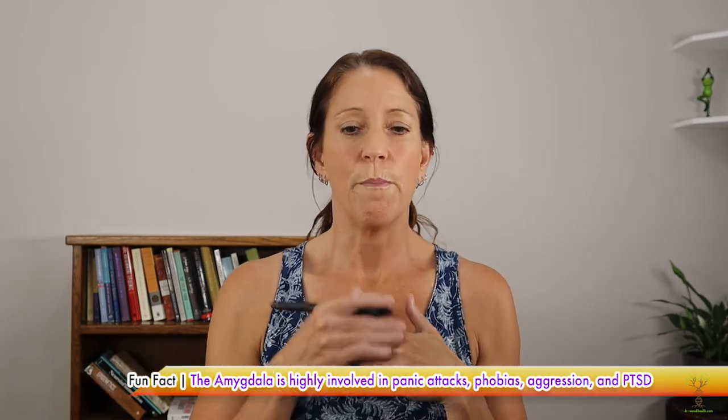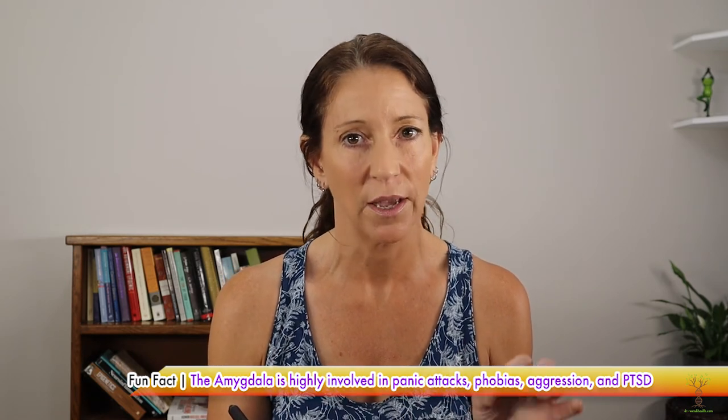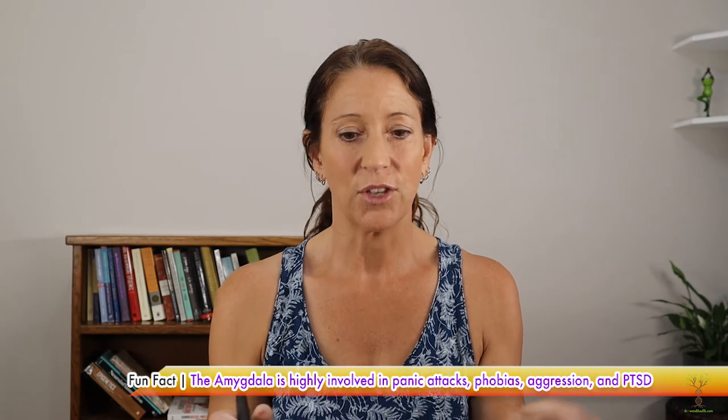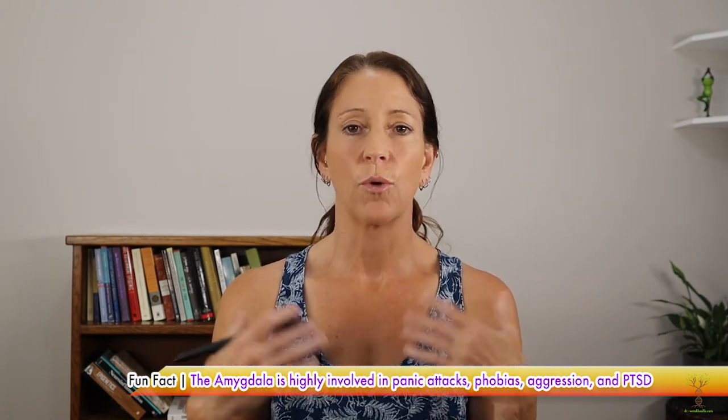So 'get back on the horse' is about making your amygdala understand that that situation is not actually going to kill you. When you get back on the horse or the bike and go through the motions and learn, your amygdala starts to relax.